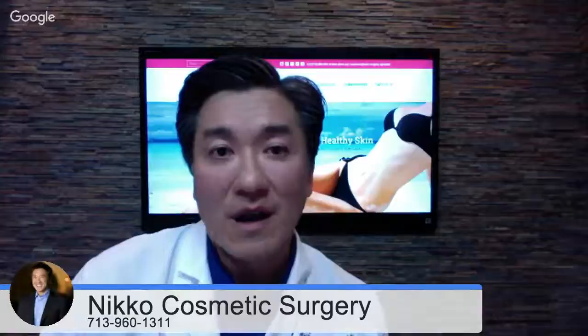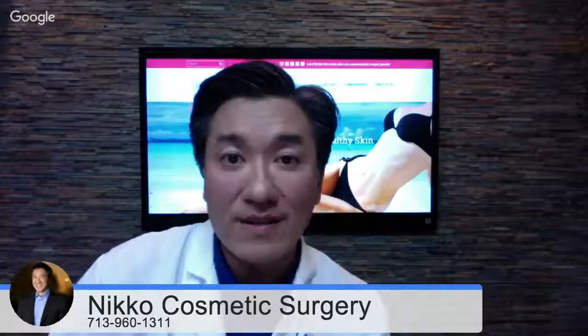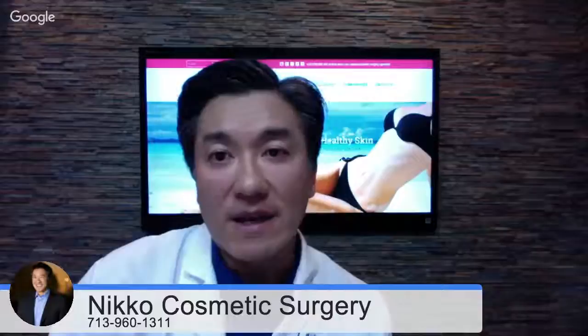Thank you, Dr. Nico, for taking the time to answer these questions regarding the mommy makeover procedure. Of course, you're welcome. I'm sure there are questions I didn't answer, so feel free to post questions online and we're happy to answer them. You can always call our office at 713-960-1311 to talk to someone live. And of course, coming in for a consultation — spending a whole hour together looking at your individual needs — is really the best way, and I would love to meet with you if you have that opportunity.